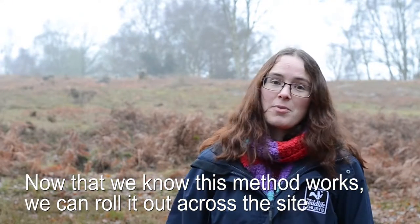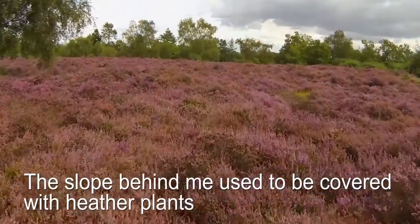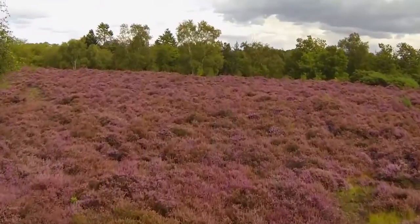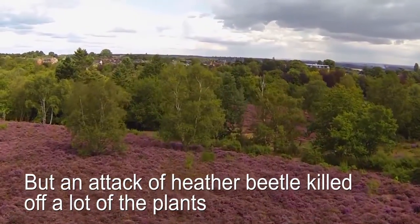Now that we know that this method works here, we can roll it out on a larger scale across the rest of the site. The slope behind me used to be covered in a lot of heather plants, but a few years ago we had a bad outbreak of heather beetle which killed off the majority of the plants and let the grassland take over.